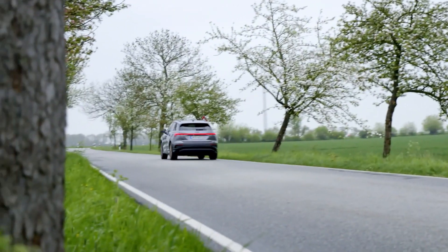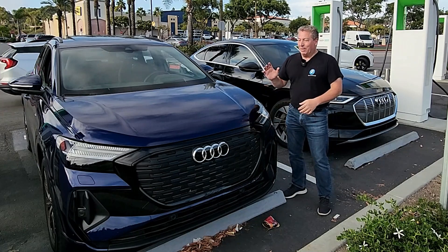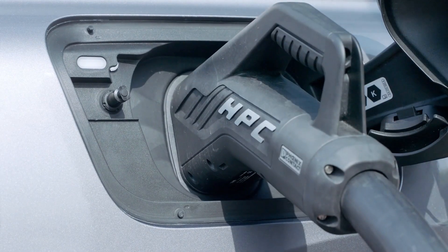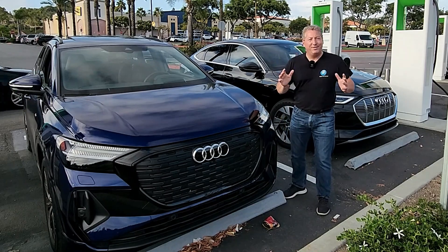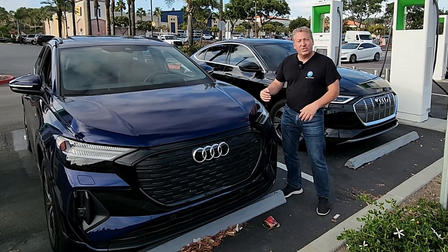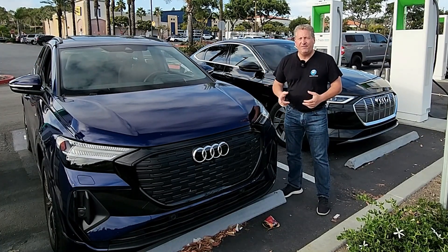I just completed the normal drive of the day. Usually we bring the cars back, they charge them up, and we have a nice dinner. But I asked Audi for special permission to drive this thing down to zero so I can record a zero to 100% DC fast charging session with the Q4 — and thankfully Audi agreed. So I did just that: I drove it down to zero.